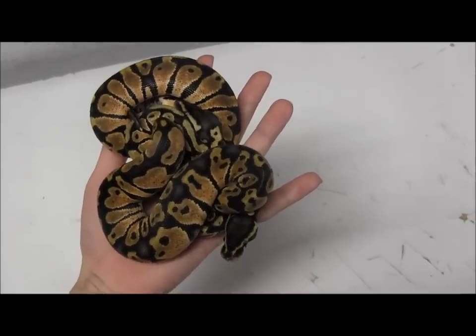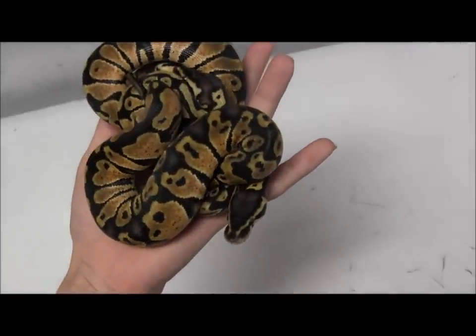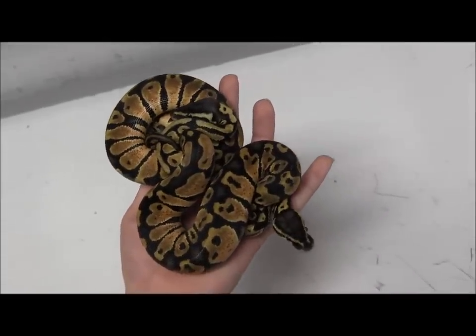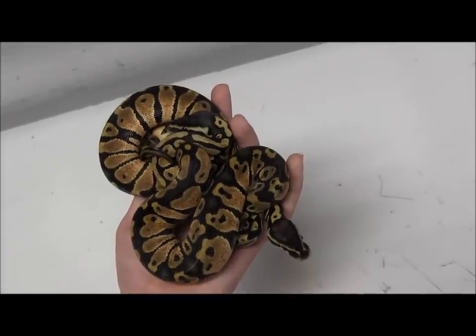Here's a couple more of the baby pastel ball pythons. Just gorgeous snakes. These guys are just one of the more beautiful morphs. And super inexpensive, which means it's not hard to get a really pretty pet snake if that's all you want and you're not looking to breed.